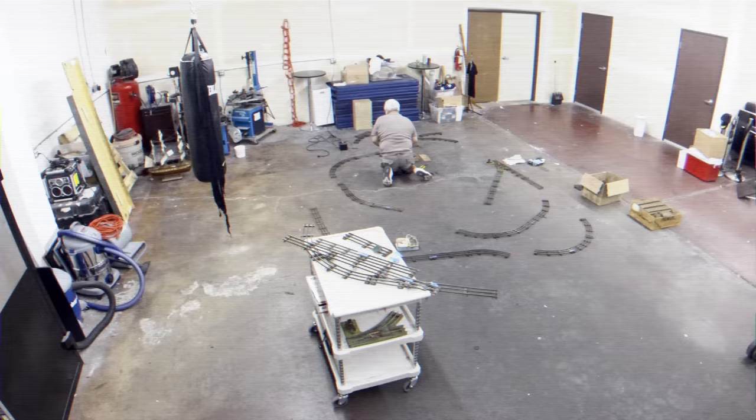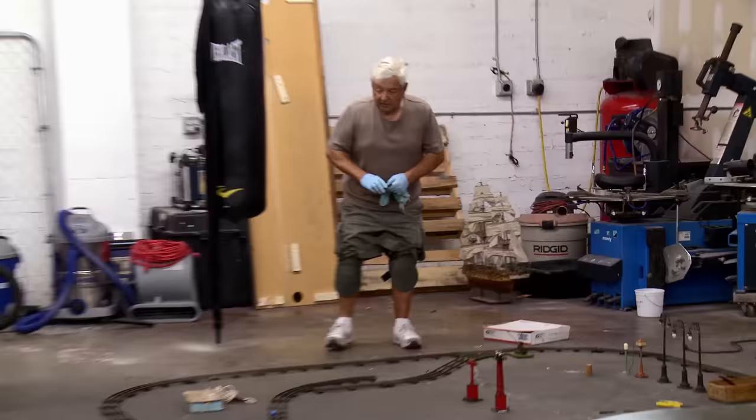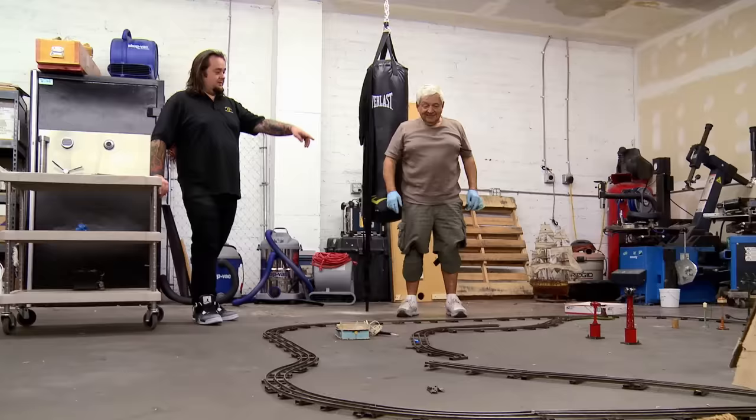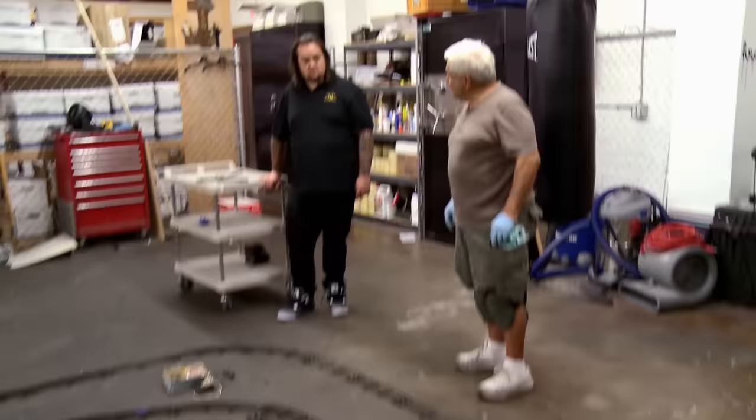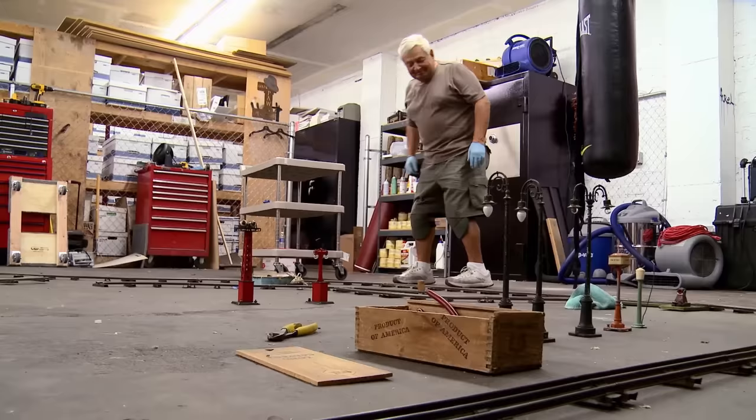A guy came in with a really cool old Lionel train set, so he's setting it up in the warehouse before Johnny comes to check it out. This looks pretty cool, man. I like the little gadgets you got. Those lights are the original 1923 street lamps — it looks pretty good. This thing is sweet. Johnny should be here any minute — that's the guy who's gonna look at it.